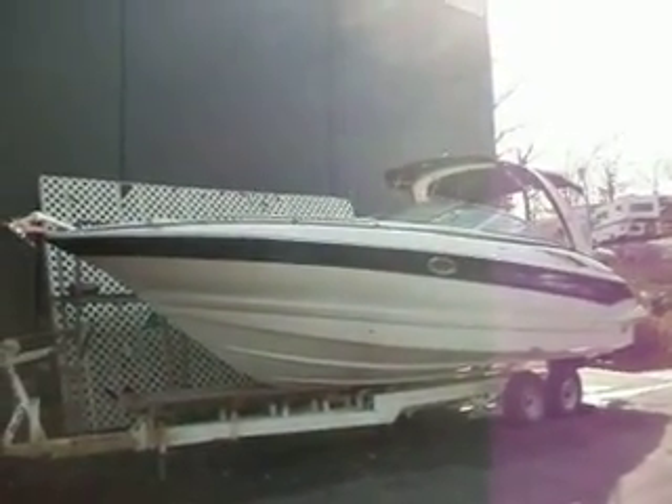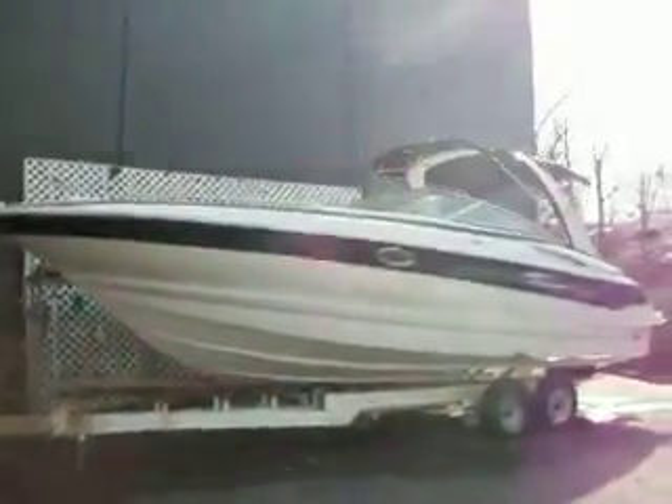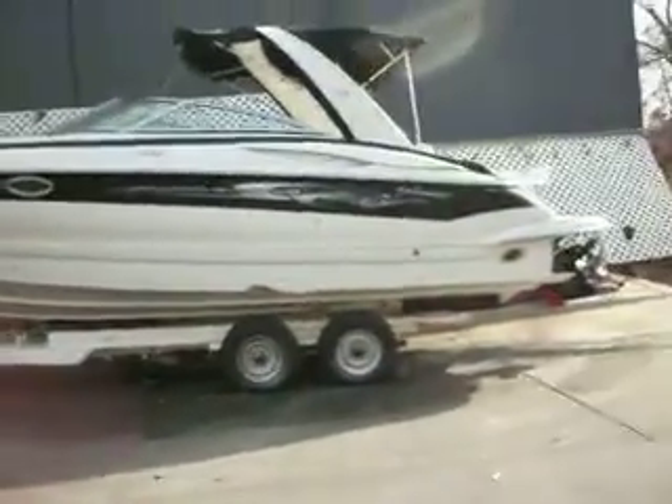Hi guys, this is Kyle Kelly from Kelly's Port taking you through a 2006 Crownline 320 LS. This is the biggest bow rider that Crownline offers and actually one of the biggest bow riders in the industry at the time, but a real nice boat guys.